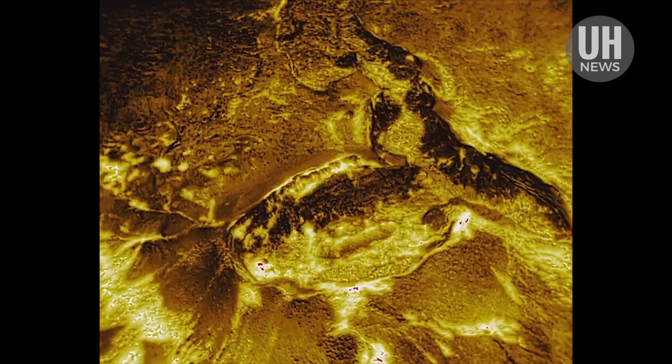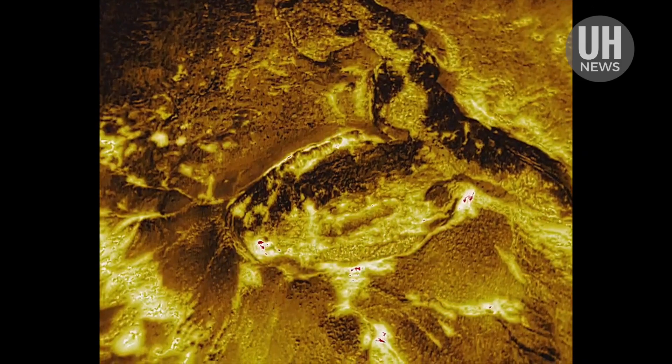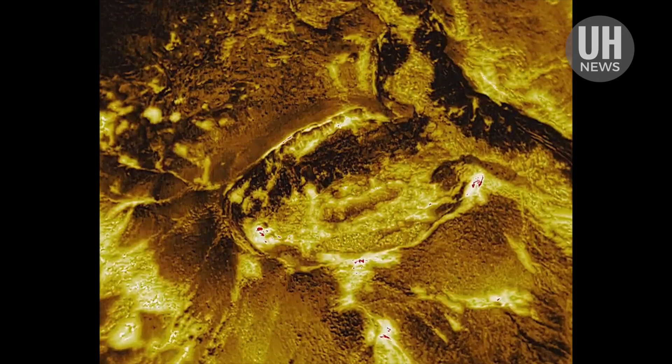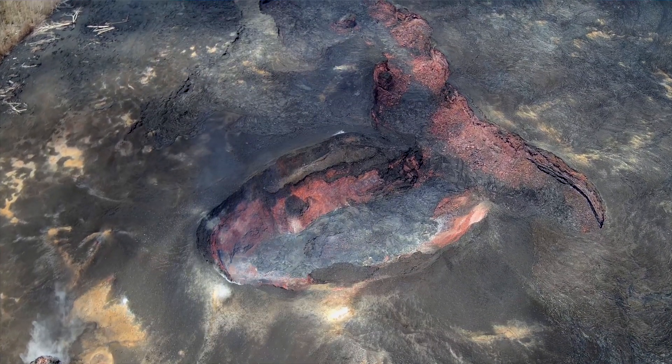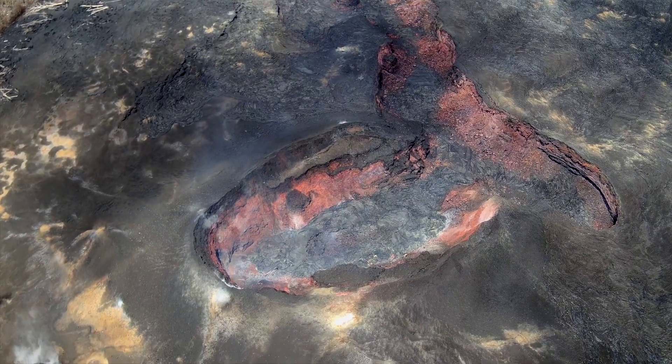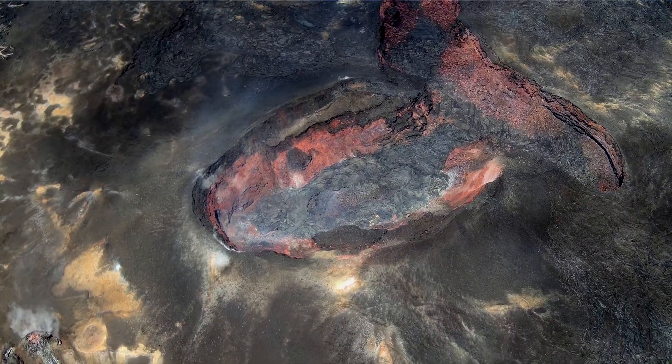During the eruption, the UH Hilo team was doing whatever they could to provide data to civil defense to aid in a range of ways. The same data will also help the team with their scientific endeavors — understanding these types of eruptions and doing a better job of predicting them in the future.